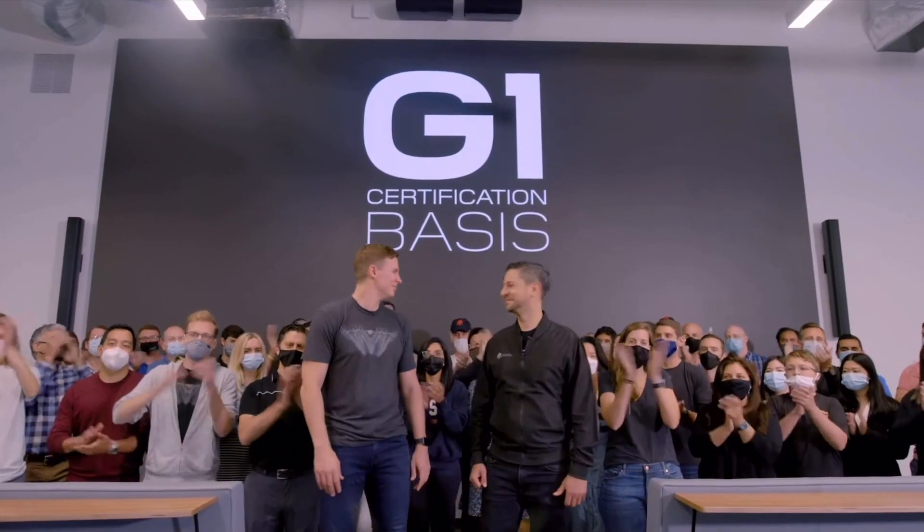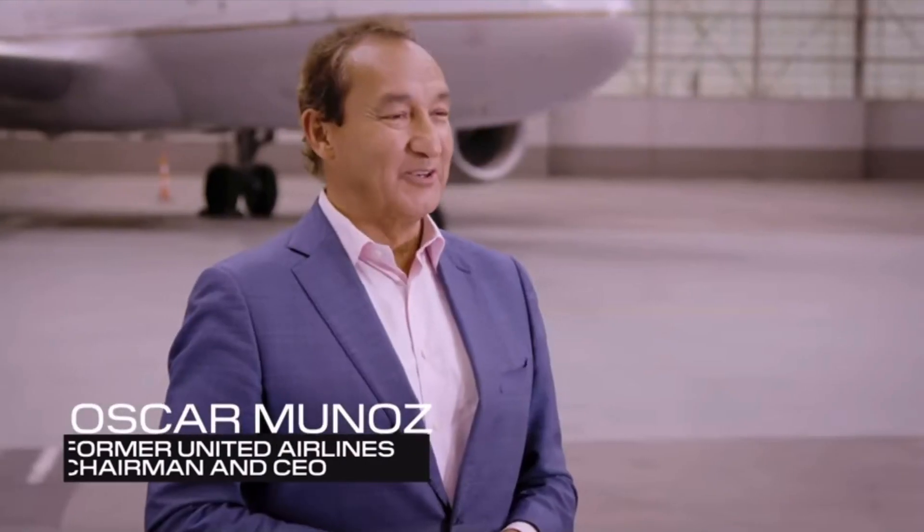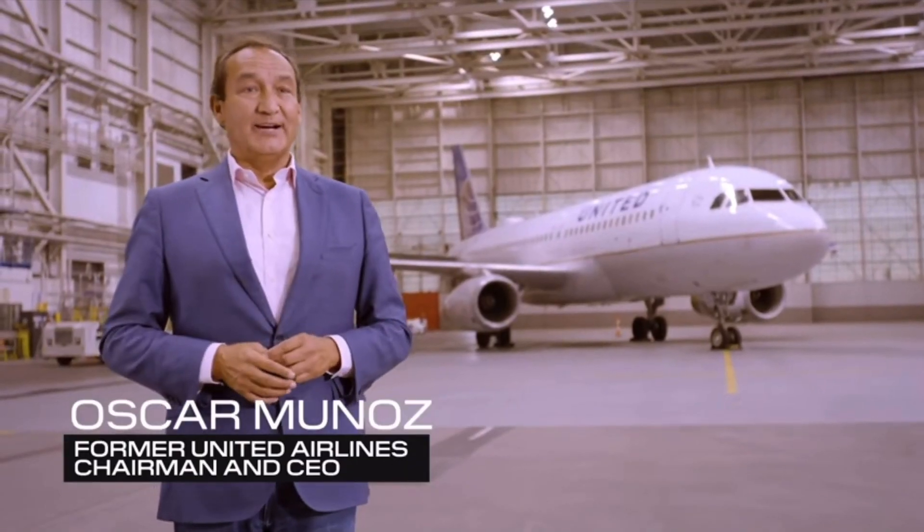G1 certification basis — congrats on getting that G1, couldn't be more excited. A huge congrats on getting the G1, this is a huge milestone. My name is Oscar Muñoz, former president, CEO, and chairman of United Airlines.